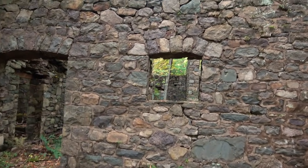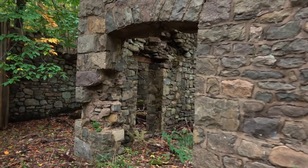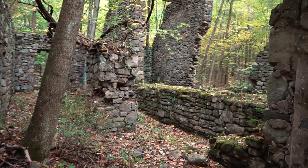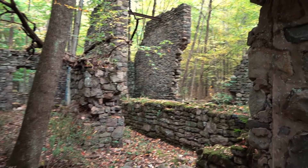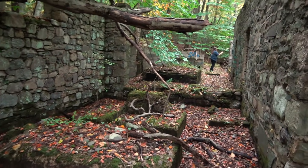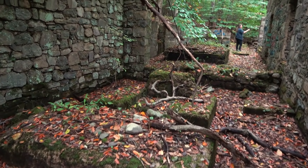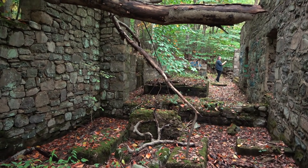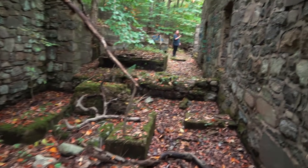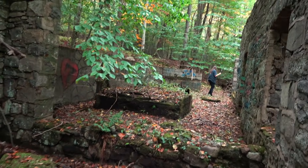Look at all the beautiful stone arches! Over here you can see Kathy — and it almost looks like there are mounts for engines or something in here, kind of what it looks like for generators maybe. It's pretty cool in here.